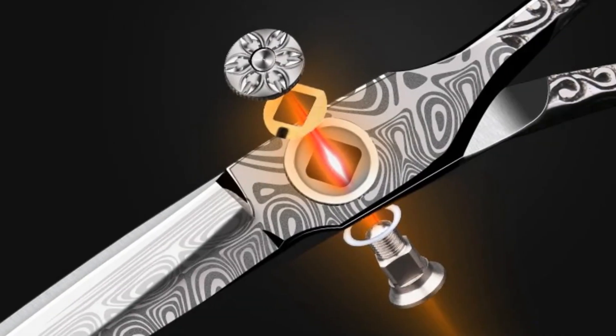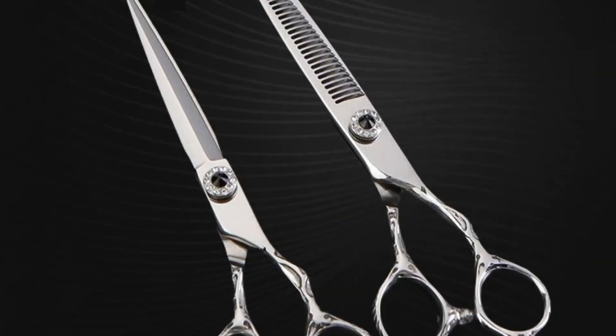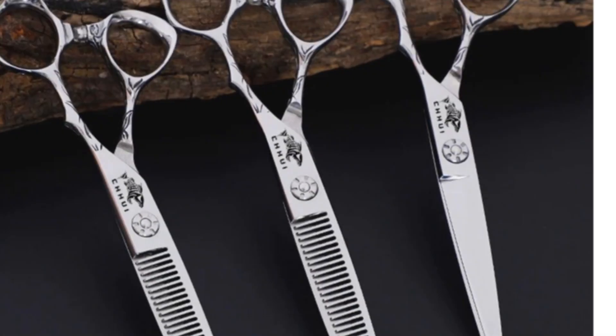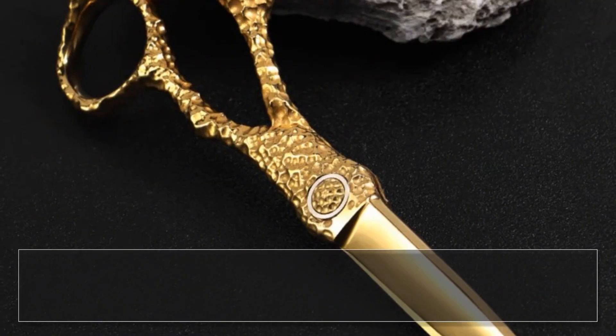The stainless steel handle ensures durability and a comfortable grip. For those who seek a comprehensive and high-quality set for their barber or salon needs, the Ziss's 440C Barber Shear is a noteworthy choice, offering a perfect balance of functionality and craftsmanship.